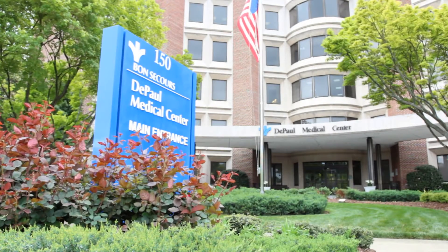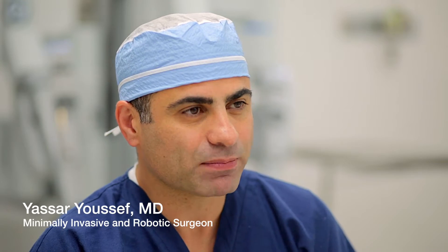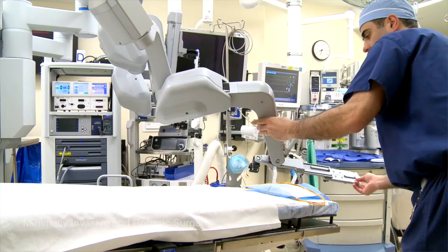The DaVinci system allows you to see 3D HD views, and also it allows a type of instrumentation that rotates and articulates similar to the surgeon's hands.